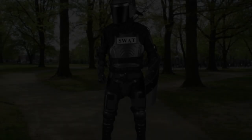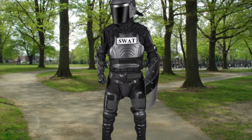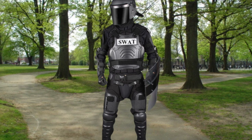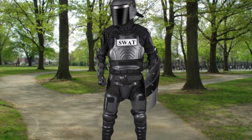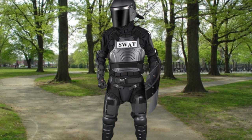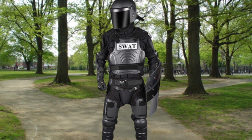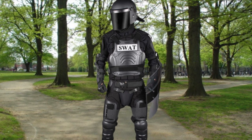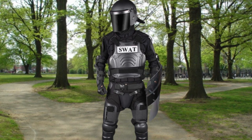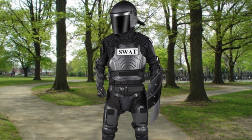Description: SCP-912 consists of several items of police-issue body armor, clothing, and equipment that together form a discrete entity capable of independent movement and action. Both the method by which this ability has been acquired and the means by which it is achieved have yet to be identified. The elements that comprise SCP-912 conform to the standards of uniform worn by the APD SWAT as of the approximate date of acquisition.